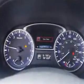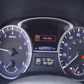Features include a premium package, driver assistance package, rear defogger, and a third row seat.